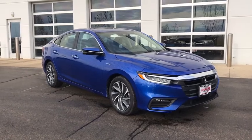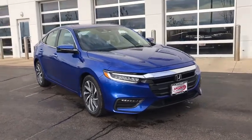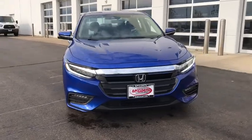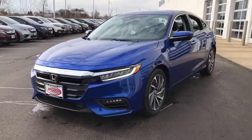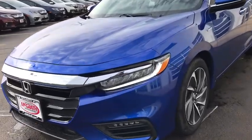Looking for the right vehicle? Check out the 2020 Honda Insight. 40 mpg, smooth ride, performance, exterior, interior. Honda Insight has it all.